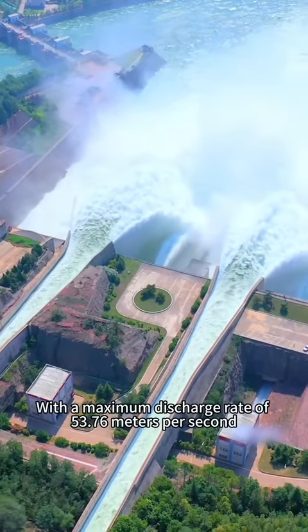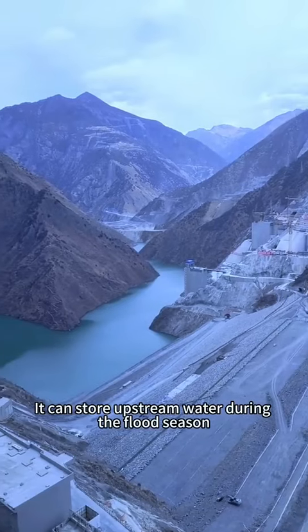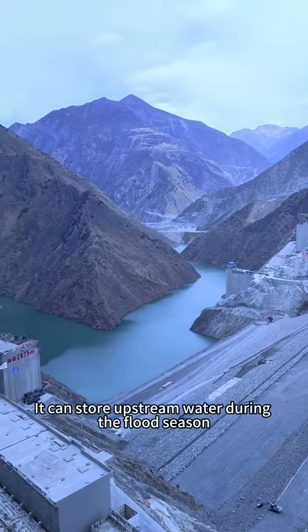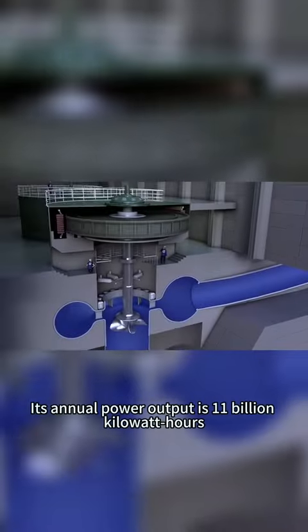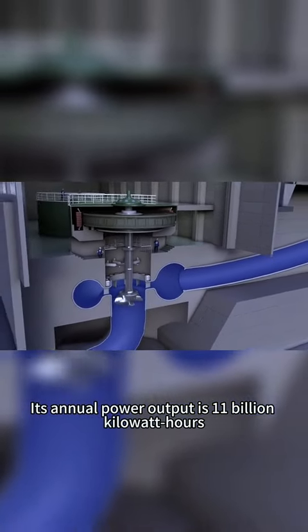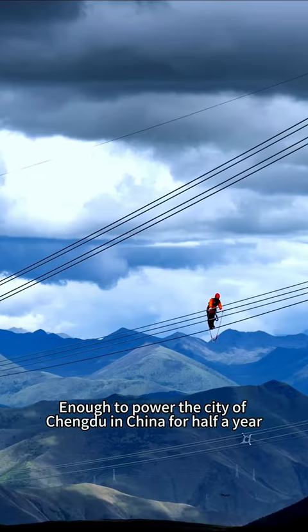With a maximum discharge rate of 53.76 meters per second, it can store upstream water during the flood season, then in the dry season generate electricity. Its annual power output is 11 billion kilowatt-hours, enough to power the city of Chengdu in China for half a year.